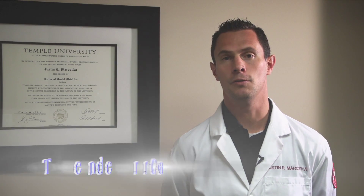Hi, I'm Dr. Justin Morostica with TenderCare Dental in Portland, Oregon, and today I want to talk to you about the difference between tooth-colored fillings and silver fillings.